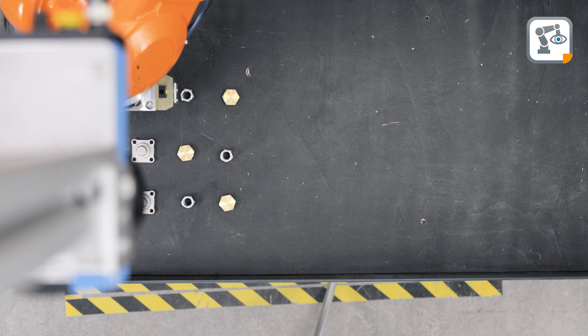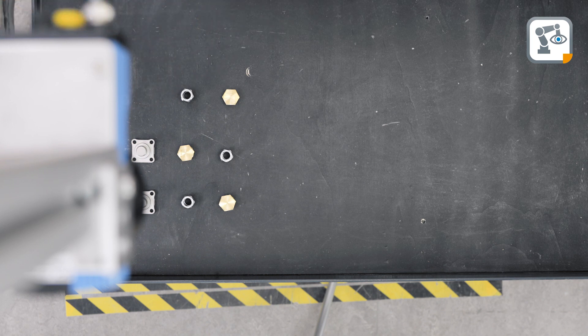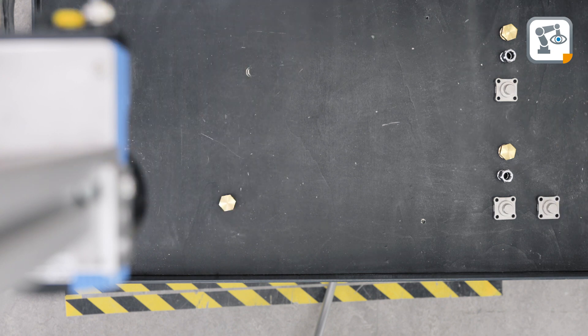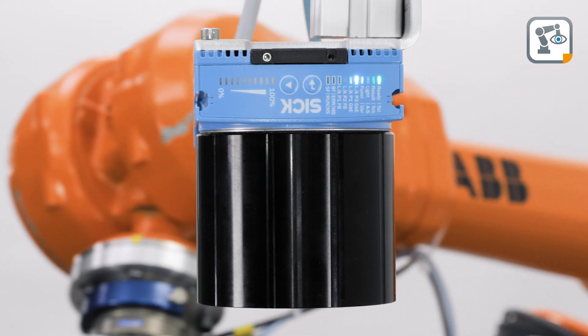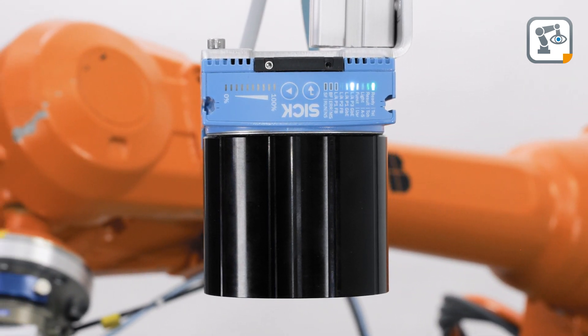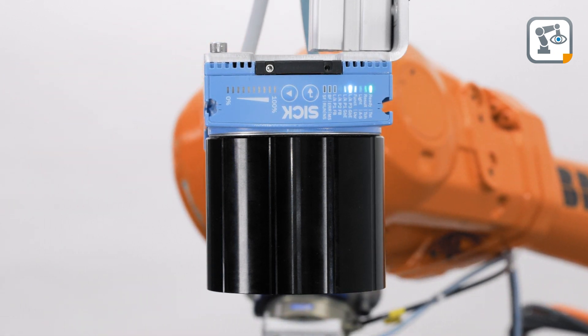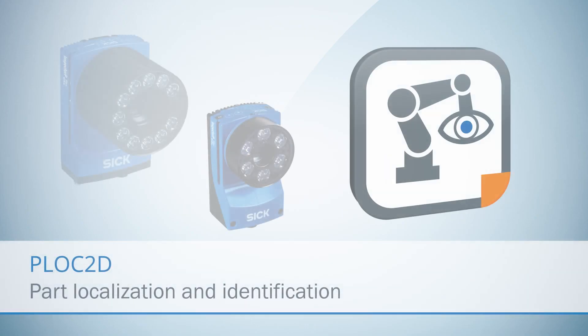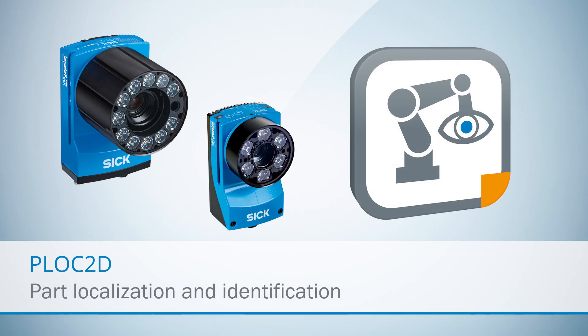In kitting applications, it is essential to identify which objects are present and where they are located, so that the robot can pick them in the correct order. With these applications, there is a need for an easy-to-use guidance sensor that provides the robot with the right picking position and also guarantees the accuracy and the speed to meet the requirements of the application. PLoC 2D is an easy-to-use robot guidance sensor.